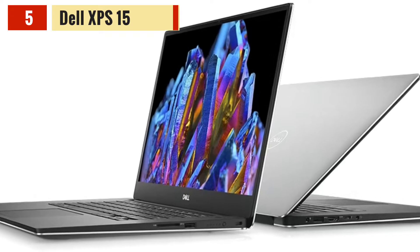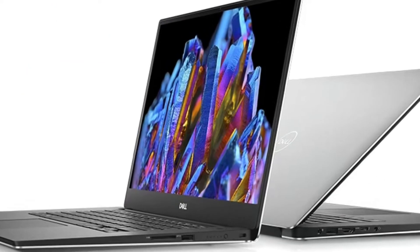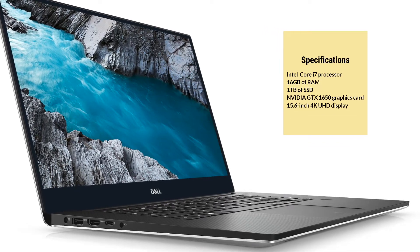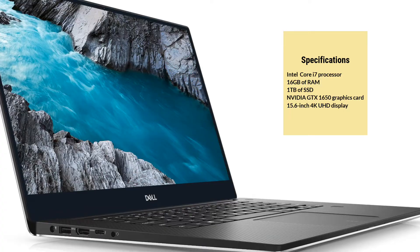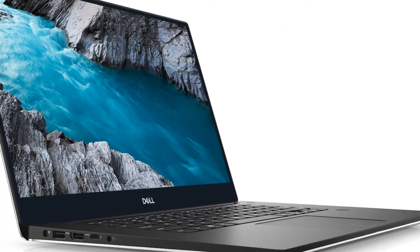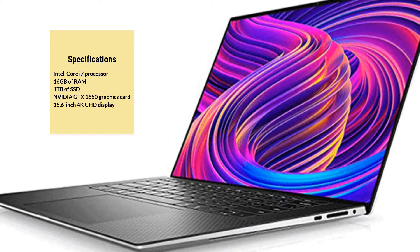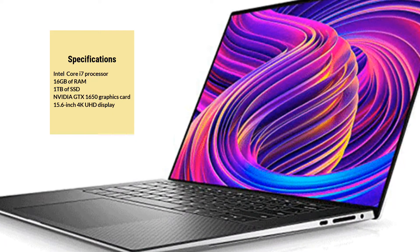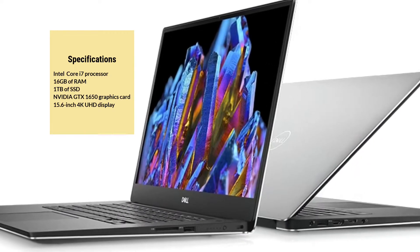Starting with our first pick, the Dell XPS 15 is a high-performance laptop with an Intel Core i7 processor, 32GB of RAM, and 1TB of SSD. It has a dedicated NVIDIA GTX 1650 graphics card, making it perfect for running heavy-duty software. The laptop has a 15.6-inch 4K UHD display that provides clear and crisp visuals. With a battery life of up to 8 hours, it's a great option for on-the-go engineers.